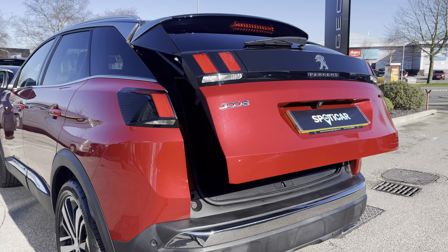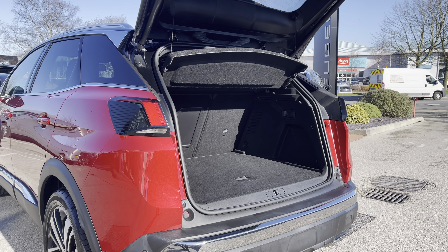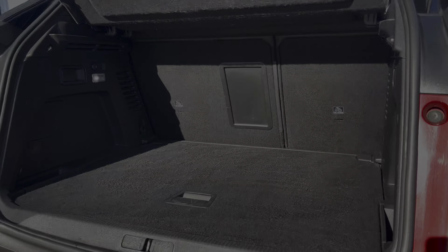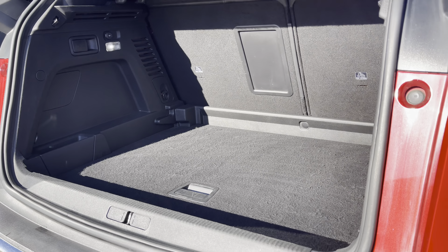This 3008 features the smart electric tailgate providing hands-free access into the boot, and once inside you will see that it offers up to 520 litres of storage space which can be further increased once your passenger seats are folded down. You also have the fully adjustable flooring which will provide you with additional storage space.